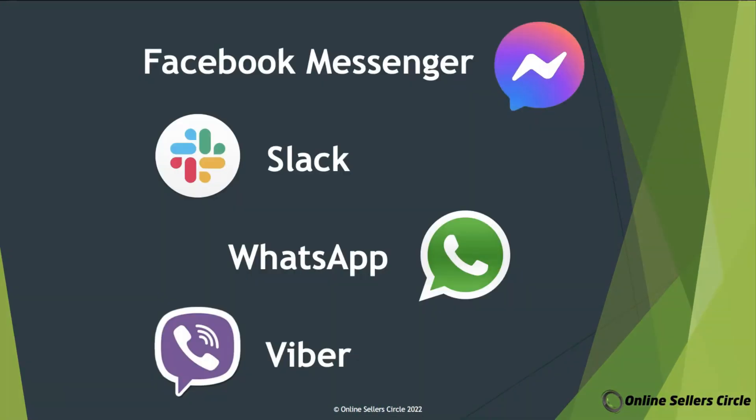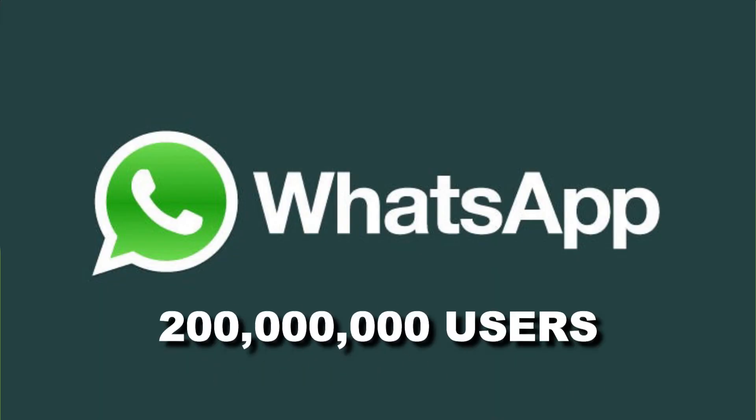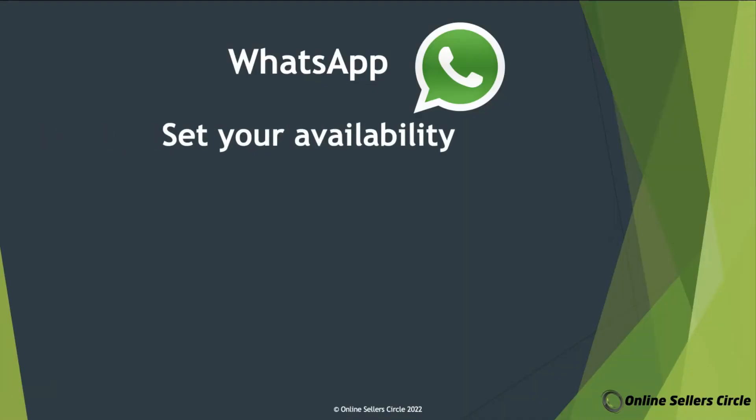Moving on, the next messaging app on our list is WhatsApp. WhatsApp is the number one messaging app across the globe. According to Statista.com, it has about 200 million users. Its features are pretty similar to Slack — their similarities include being able to set your availability, whether you're away or busy, as well as being able to set your status. It is also similar in being ad-free.